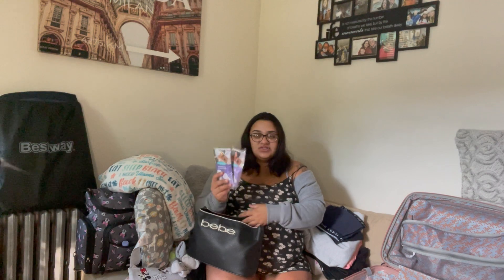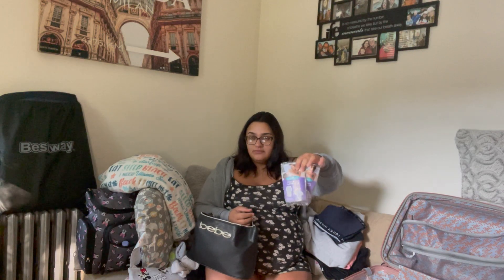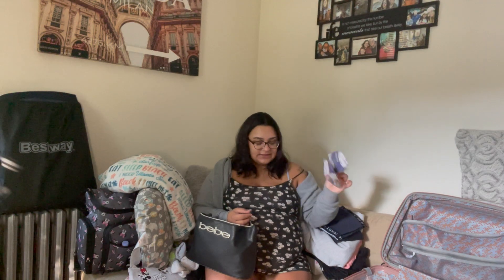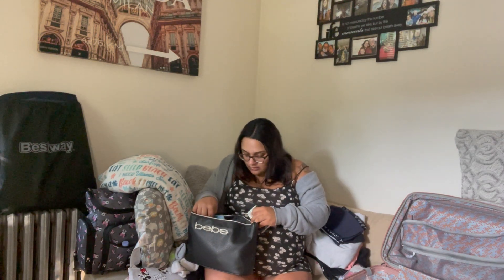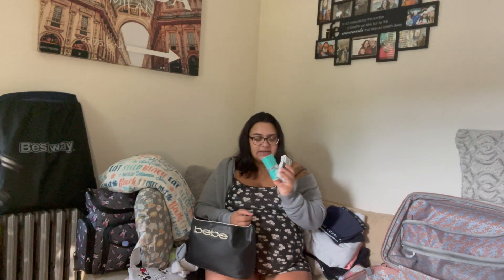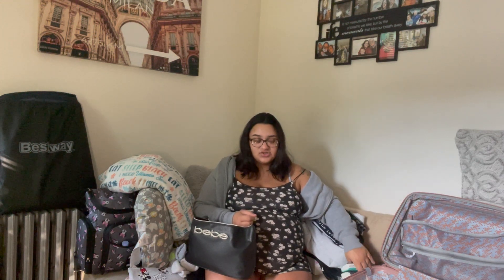Then I have my beauty and toiletries case. I don't know if I'll be using half of this stuff, but we'll see. I have two sample bags from my registry free baby bags — mostly for the nursing pads inside. I also have two little tissue baggies. I bring tissues everywhere because you never know when you need them. And I have my makeup remover wipes.